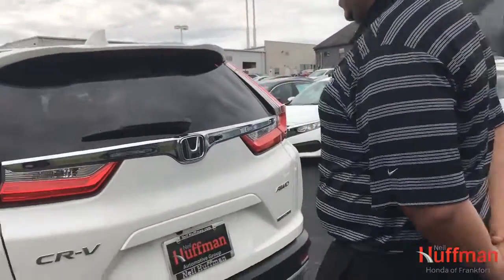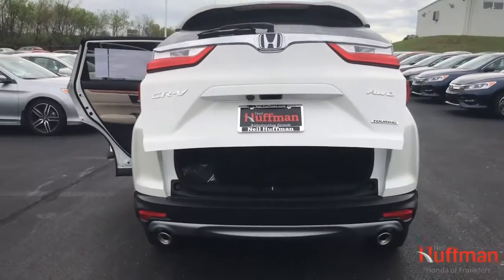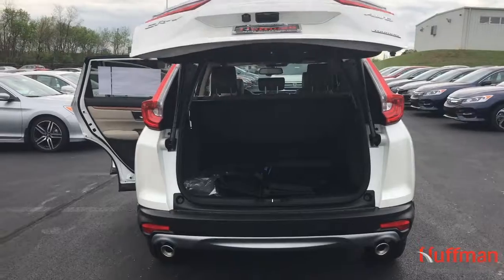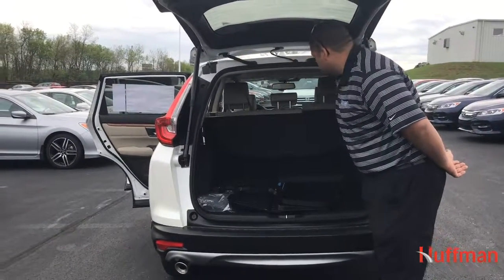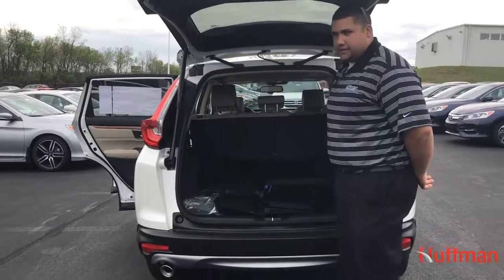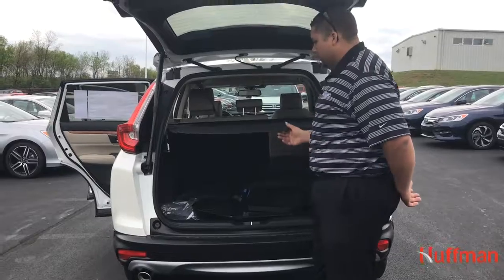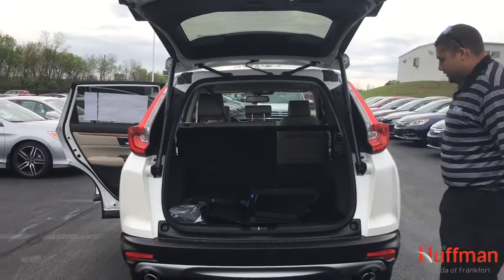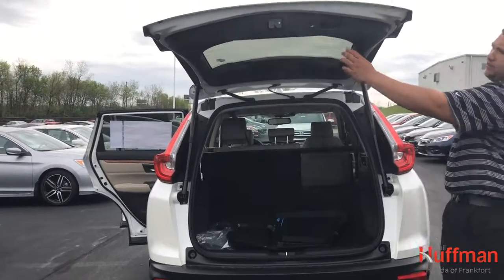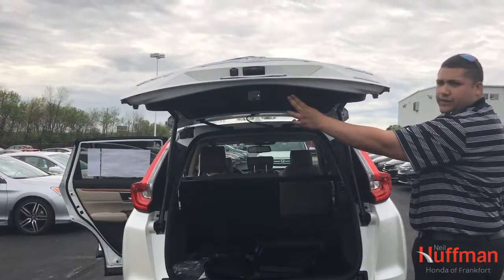Kick to open the tailgate. One-touch folding seats with a 60-40 split. There's a storage cover as well that locks and tucks up out of your way. To shut the tailgate, press the button, which is also programmable at certain heights for different garage doors.